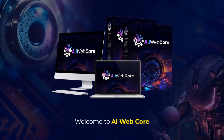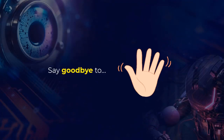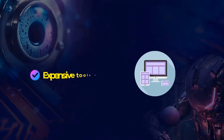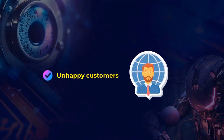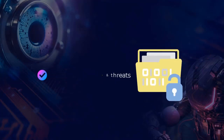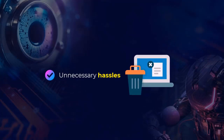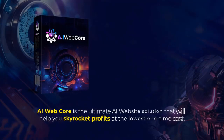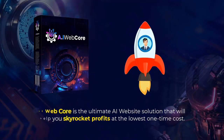Welcome to AI WebCore. As the name itself suggests, you pay only once and enjoy all the benefits of this breakthrough software forever. Say goodbye to heavy monthly fees, expensive tools and expenses, exorbitant hosting costs, unhappy customers, work overload, security breaches and threats, unending wait time, and unnecessary hassles. AI WebCore is the ultimate AI website solution that'll help you skyrocket profits at the lowest one-time cost.